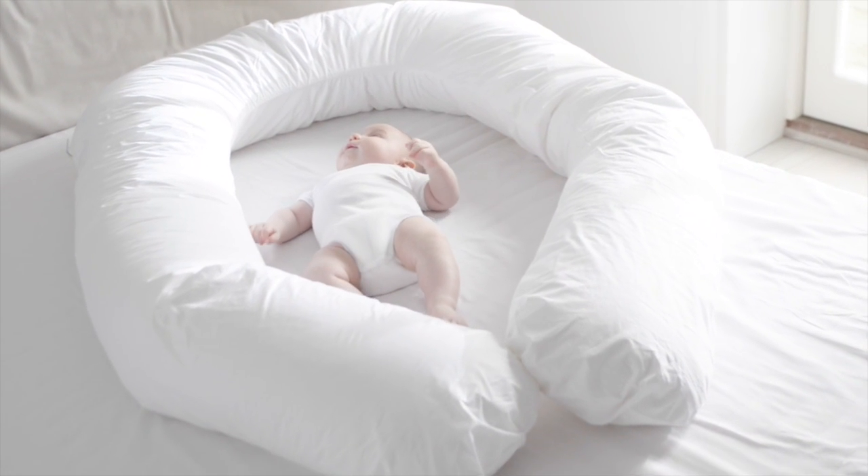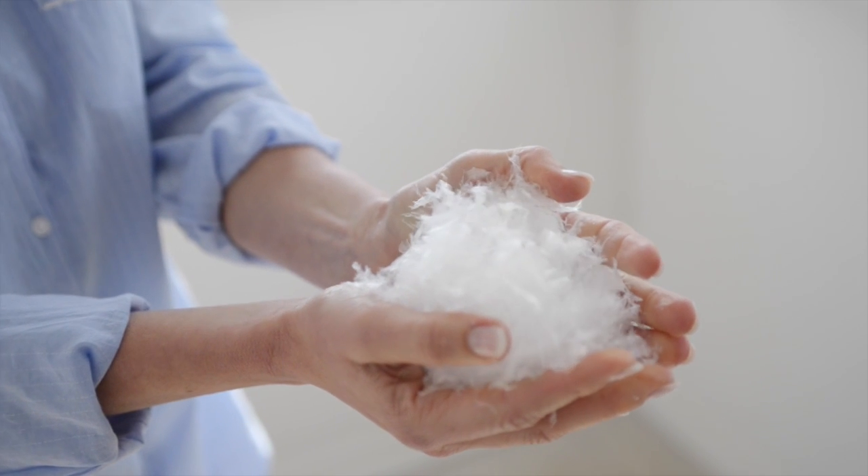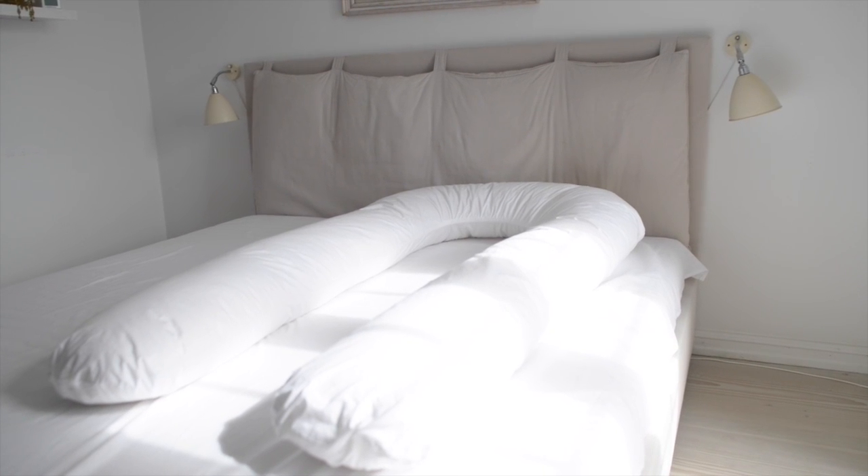Use it as a safe boundary for your baby in your own bed. The fill is a special blend of Fossflakes and polyester fibers for a soft yet supportive pillow that molds to your body in any position.